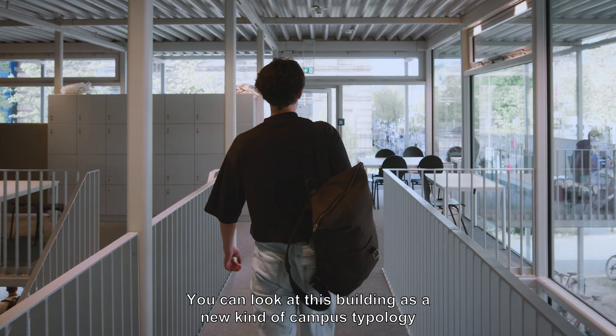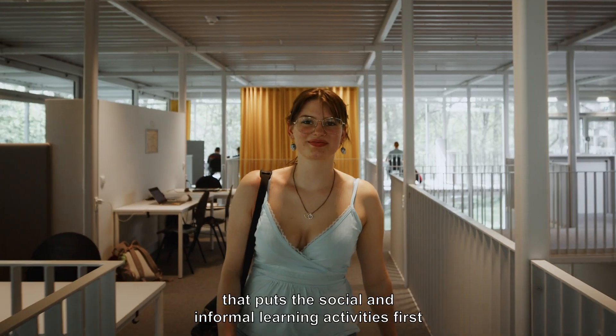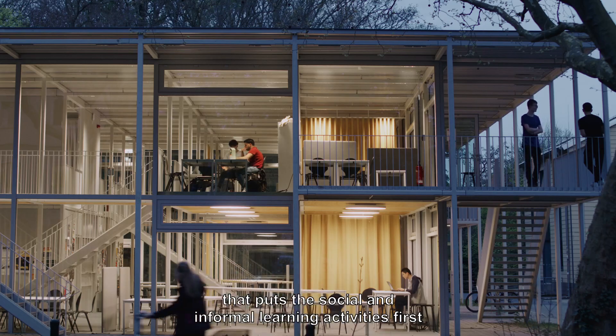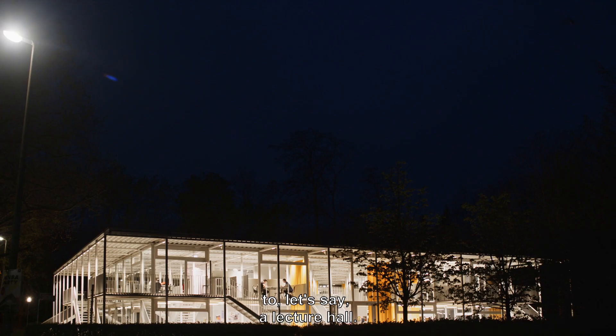You can look at this building as a new kind of campus typology that puts the social and informal learning activities first, and provides an alternative model to, let's say, a lecture hall.